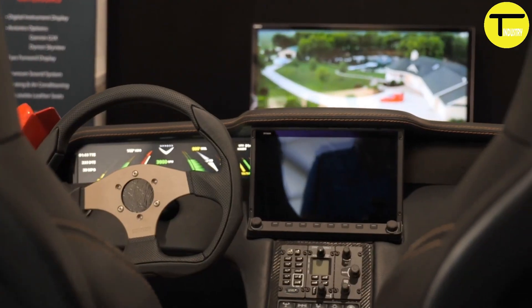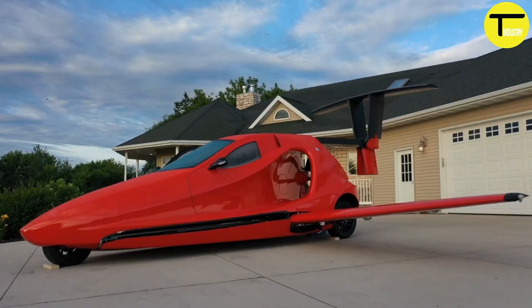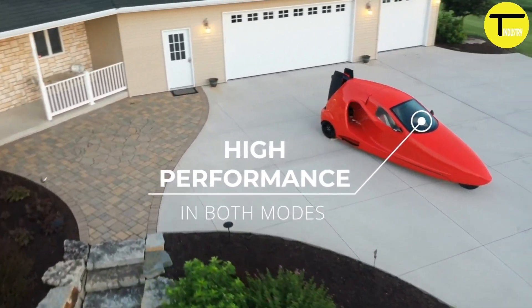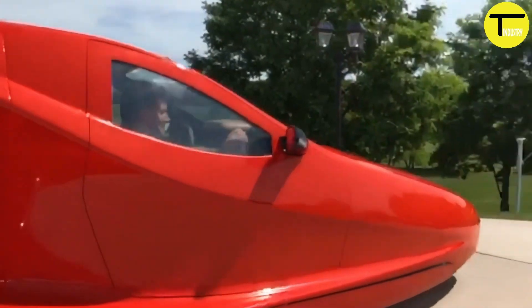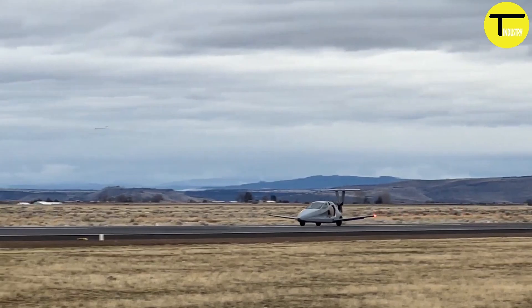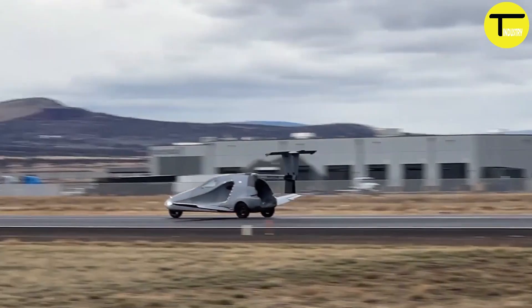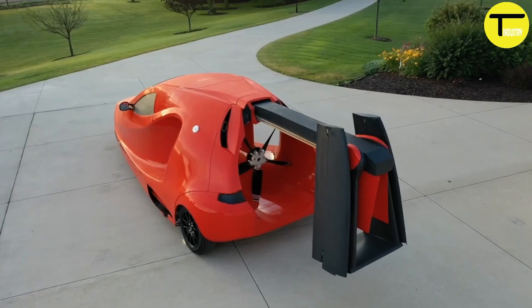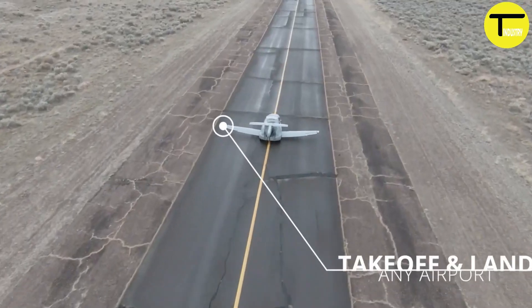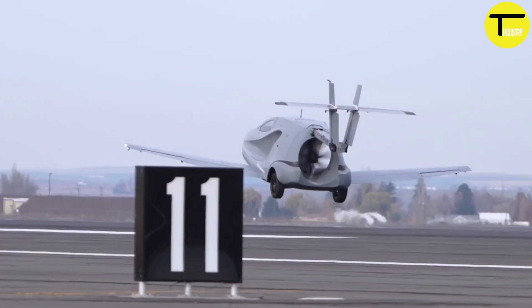Once in flight mode, the Switchblade can reach a maximum speed of 200 miles per hour and an altitude of 13,000 feet. It uses a hybrid power system running on regular 91-octane fuel, traveling up to 500 miles on a single tank. Safety features include a whole vehicle parachute, disc brakes, and optional autopilot. The price starts at $170,000, though the Switchblade is classified as an experimental and home-built aircraft, meaning owners must complete 51% of the assembly themselves.